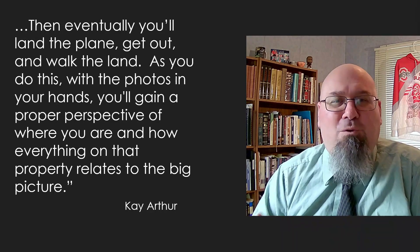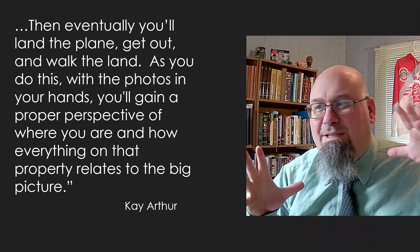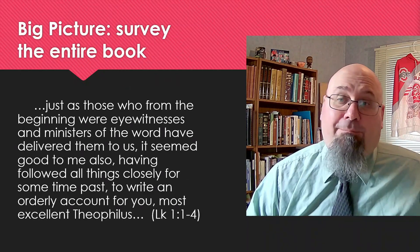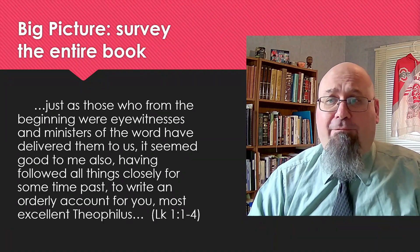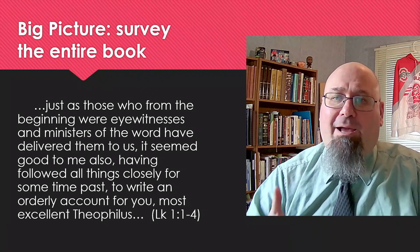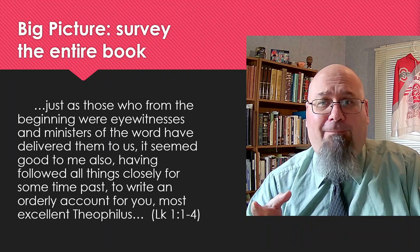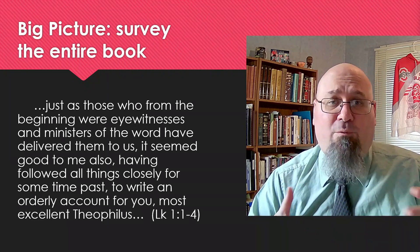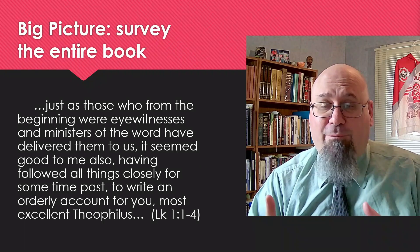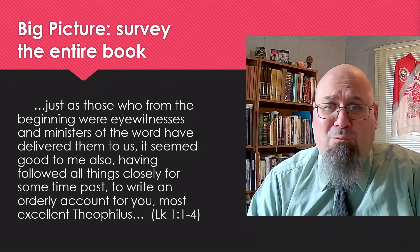We're going to focus on two passages in this lesson that encourage us to see the big picture. To get the big picture, we first need to survey the entire book. We want to know what makes this book of the Bible unique from all the other books. What's the background? What is the setting? What is the purpose of the book? Sometimes we can find answers to those questions in the opening lines of whatever book we're studying. That's the case if we go to Luke chapter 1, verses 1 to 4.